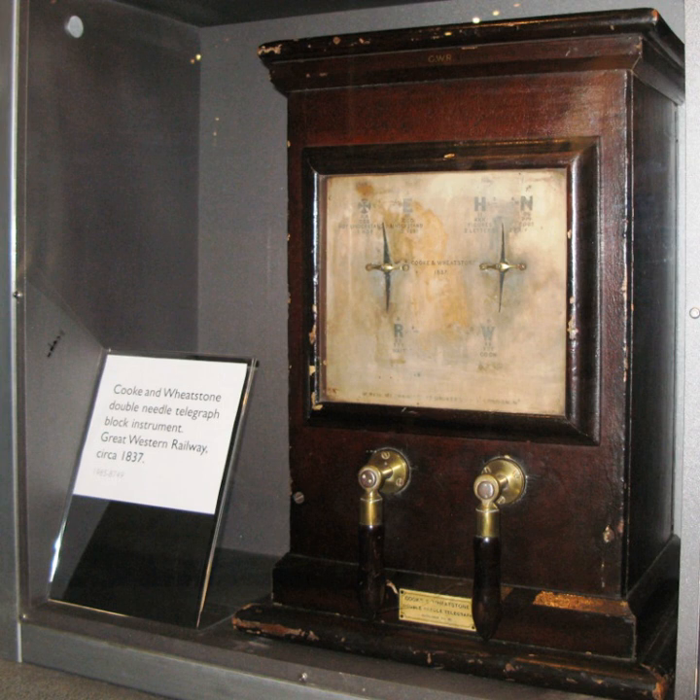The Cook and Wheatstone Telegraph was an early electrical telegraph system dating from the 1830s, invented by English inventor William Fothergill Cook and English scientist Charles Wheatstone. It was the first telegraph system to be put into commercial service. The receiver consisted of a number of needles which could be moved by electromagnetic coils to point to letters on a board.